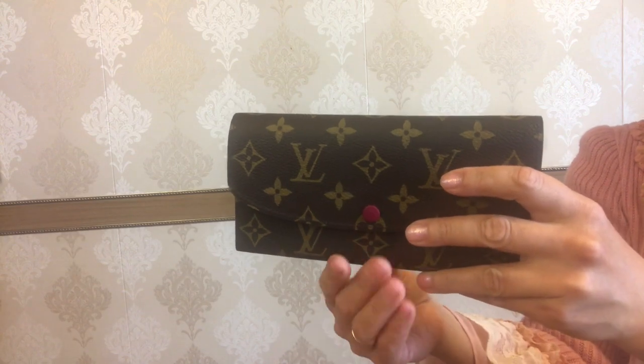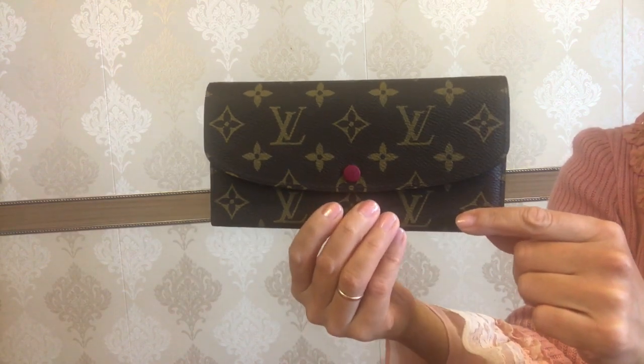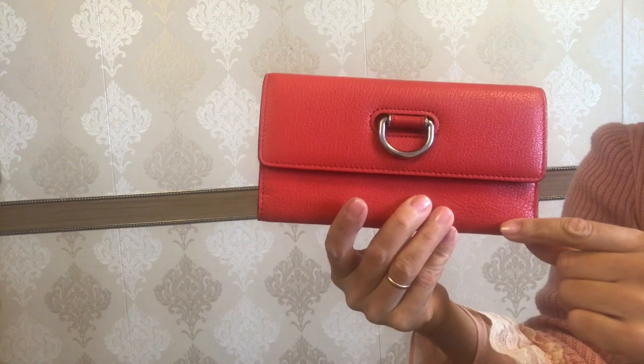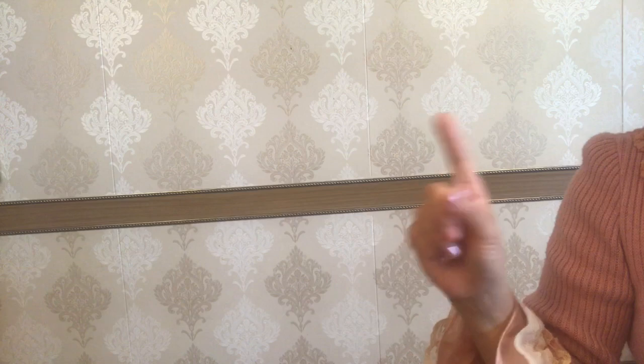They are both long wallets, but the major differences between them are: this one from Louis Vuitton is a bifold and is a combo of coated canvas and leather, while this one from Burberry is a trifold and is fully genuine leather. I will come back to these details a bit later.